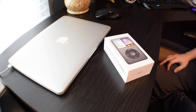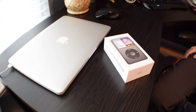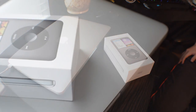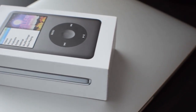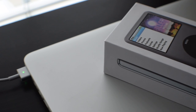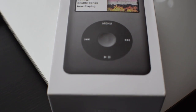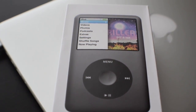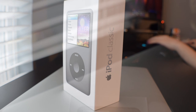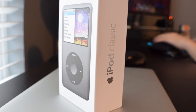All right, so you guys asked for this — this is a really impromptu, informal video. A buddy of mine bought a brand new iPod — seventh generation, new in packaging. It was wrapped up, but he decided it would be fun to take it out of the wrapping. This is brand new, unopened. We're about to take the top off right now. So how much did you pay for this? $450.